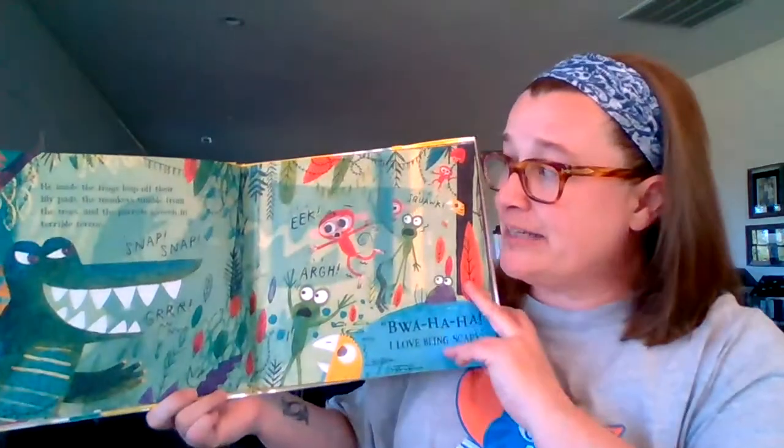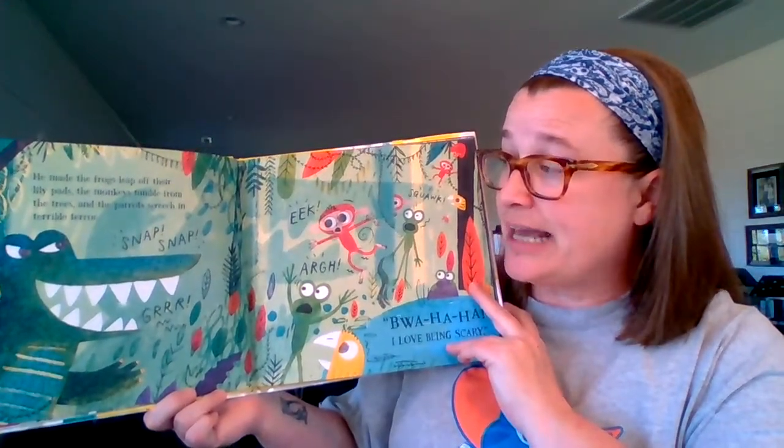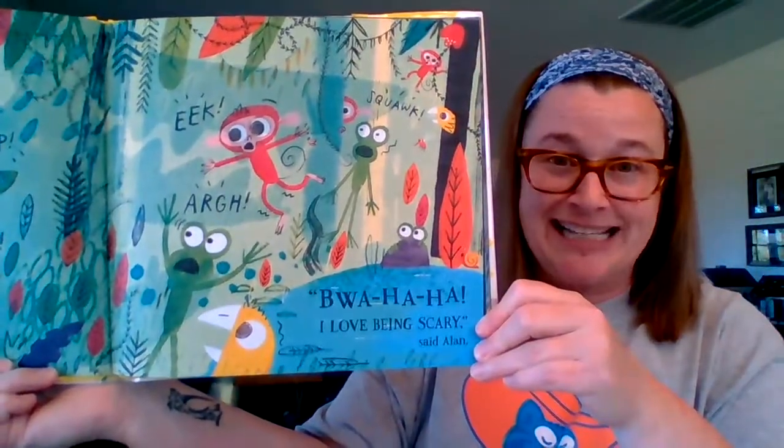He made the frogs leap off their lily pads, the monkeys tumble from the trees, and the parrots screech in terrible terror. I love being scary, he said.